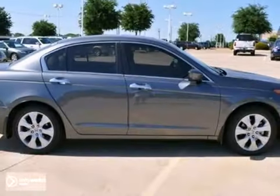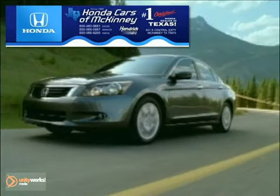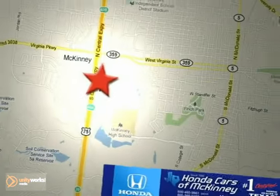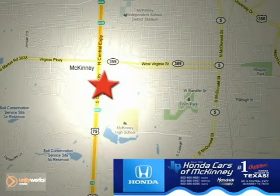Come take a test drive today. Honda Cars in McKinney is the source for all your automotive needs. Stop in today. We're conveniently located on Highway 75 northbound at exit 40A in McKinney.